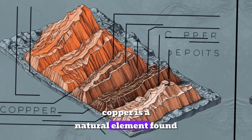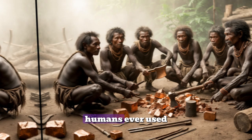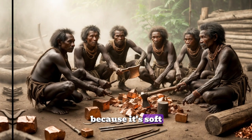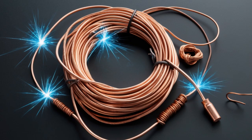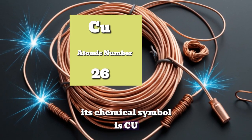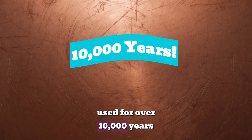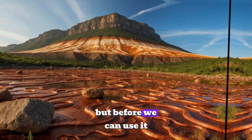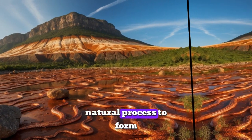Copper is a natural element found in the Earth's crust. It's one of the first metals humans ever used because it's soft, easy to shape, and conducts electricity really well. Its chemical symbol is CU and it has a beautiful reddish color that makes it stand out. Did you know copper has been used for over 10,000 years? But before we can use it, copper has to go through an incredible natural process to form.